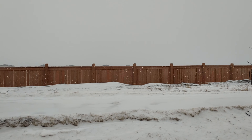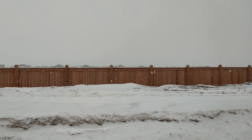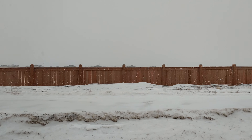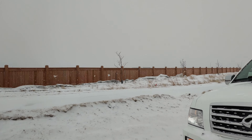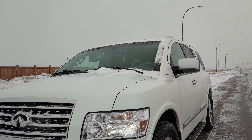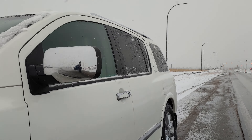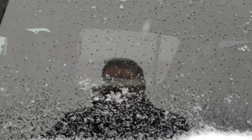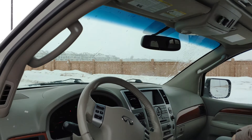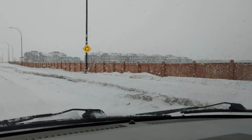Hello friends. Today I am going to show you the whole area called Bridgewater. The new area is also being built. Let's see what it is — then we will take a look with our camera and make a video.